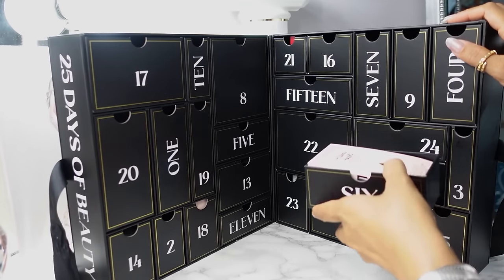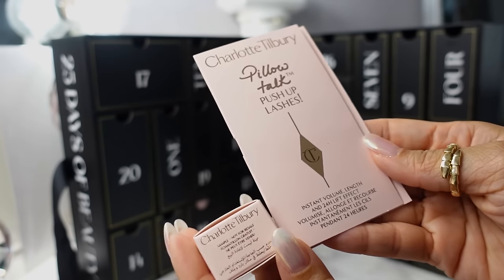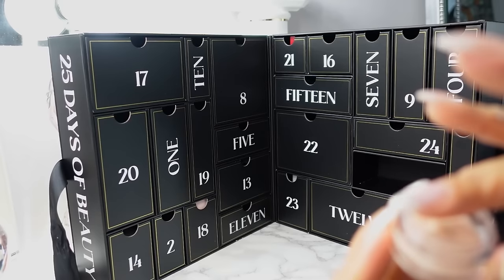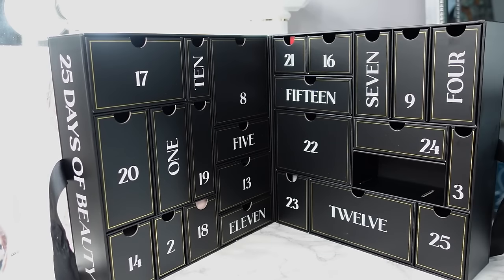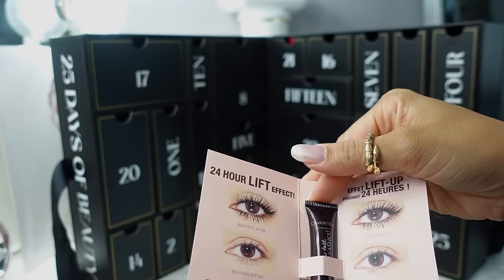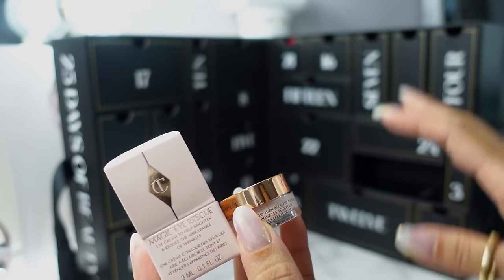Day six, we have two little samples. Charlotte Tilbury — we have the Push-Up Lashes sample and then a mini Magic Eye Rescue. I thought it was the mini Magic Cream, but this is the eye cream, so we now have two eye creams so far. I was going to complain because I'm always bummed to see one-time use samples, but they do make a smaller miniature Pillow Talk mascara — that was what was in the Charlotte Tilbury calendar. If you assume the eye cream is the main day six item and they just added the mascara sample as an eye combo, then okay, that's fine.